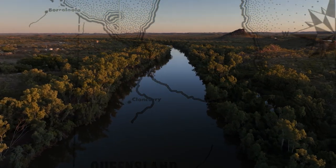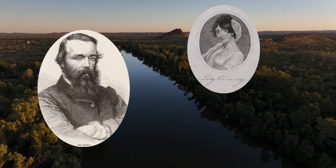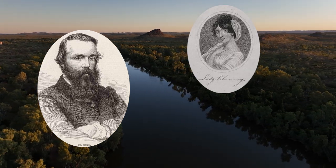In 1861, explorer Robert O'Hara Burke chose to name the river after his cousin in Ireland, Lady Elizabeth Cloncurry.